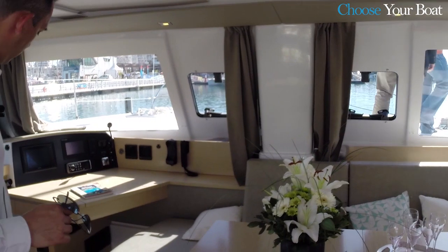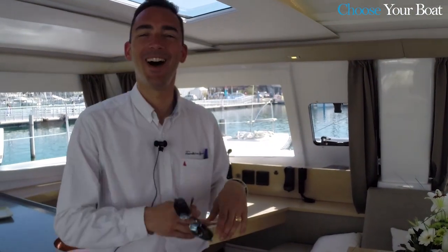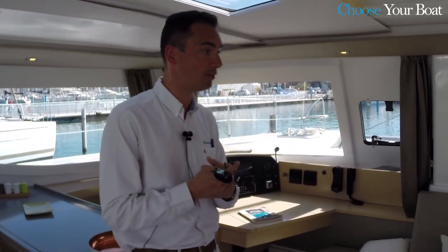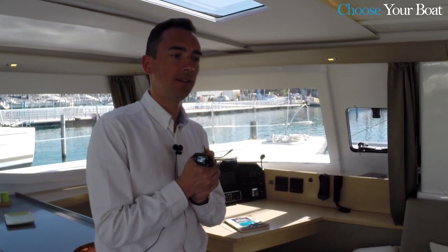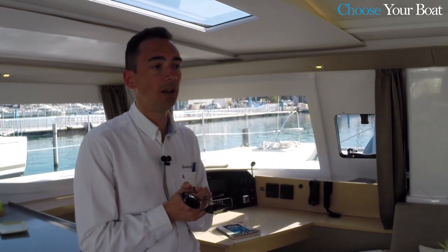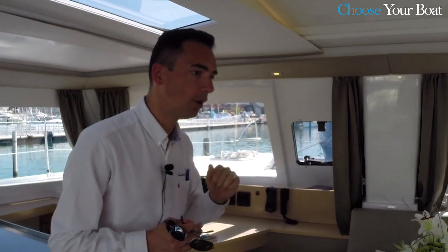You have two layouts on that boat. You have the owner's version with three cabins — on starboard you have the owner's cabin, and on the other side you have the guest cabin with two double guest cabins. And here, that boat is the quatuor version — it means four cabins, four toilets.